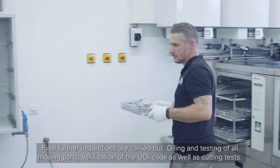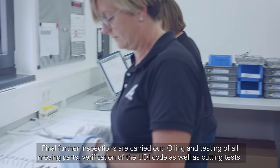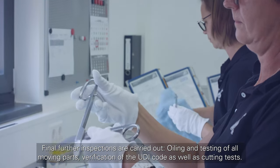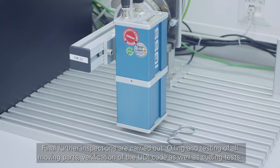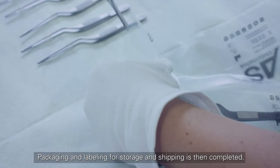Final further inspections are carried out — oiling and testing of all moving parts, verification of the UDI code, as well as cutting tests. Packaging and labeling for storage and shipping is then completed.